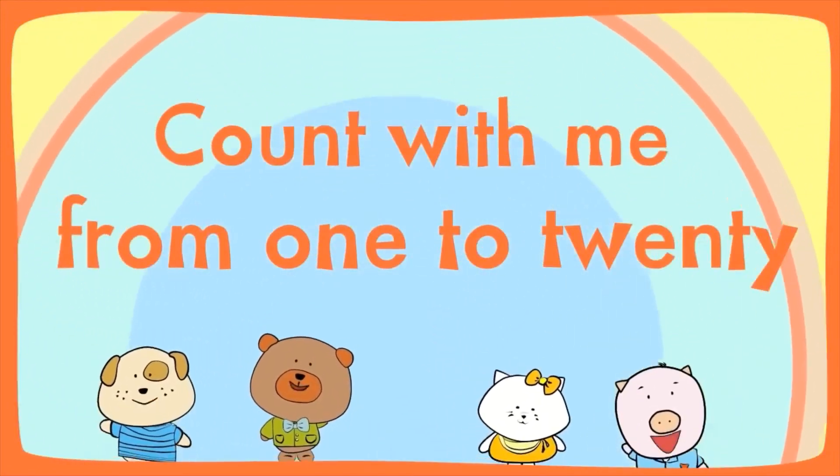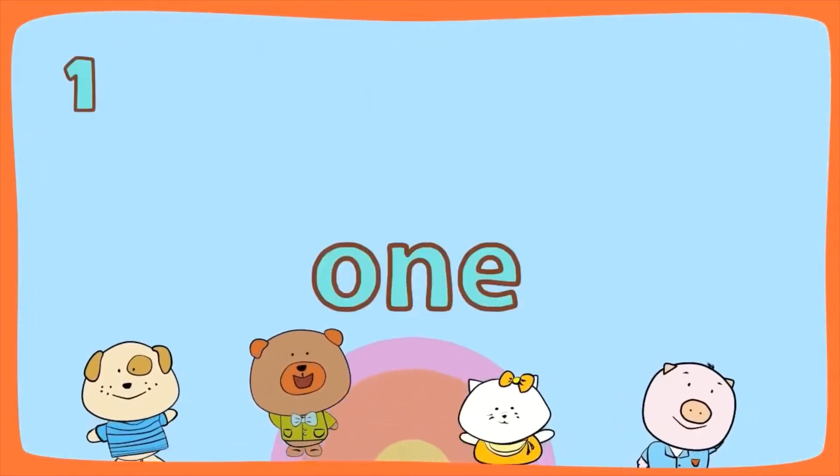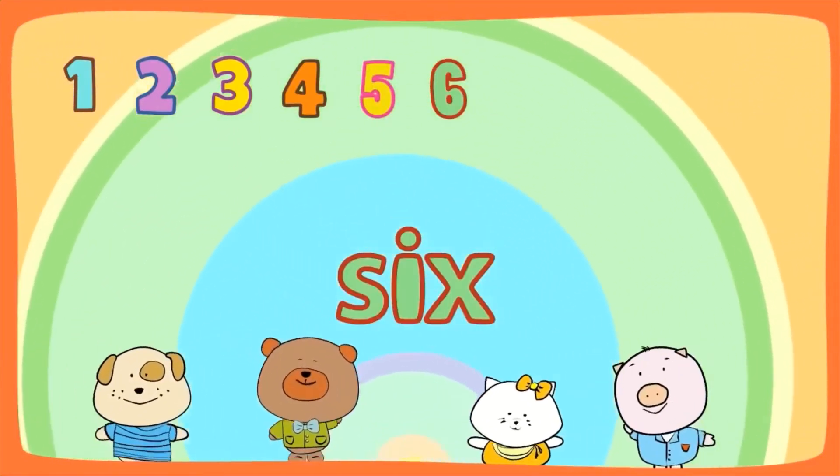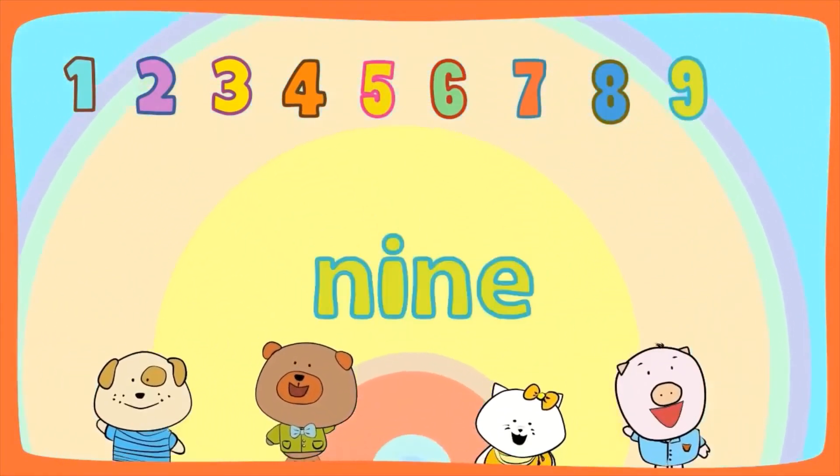Count with me from 1 to 20. 1, 2, 3, 4, 5, 6, 7, 8, 9,